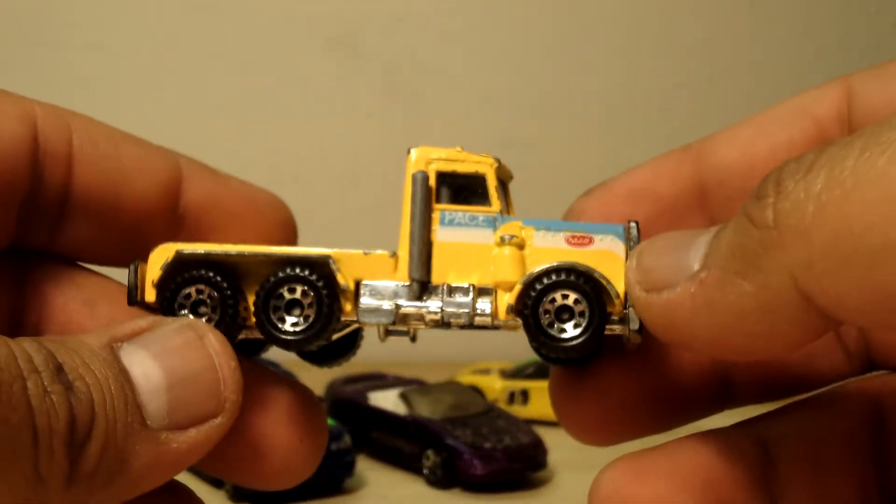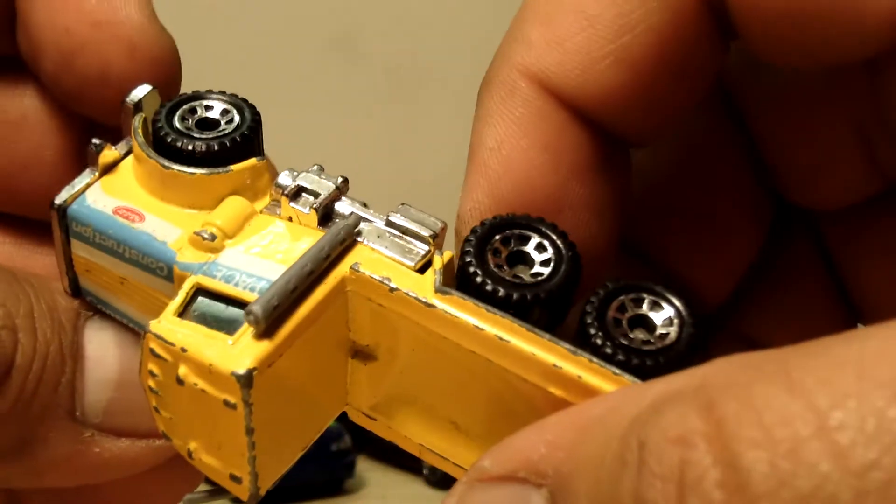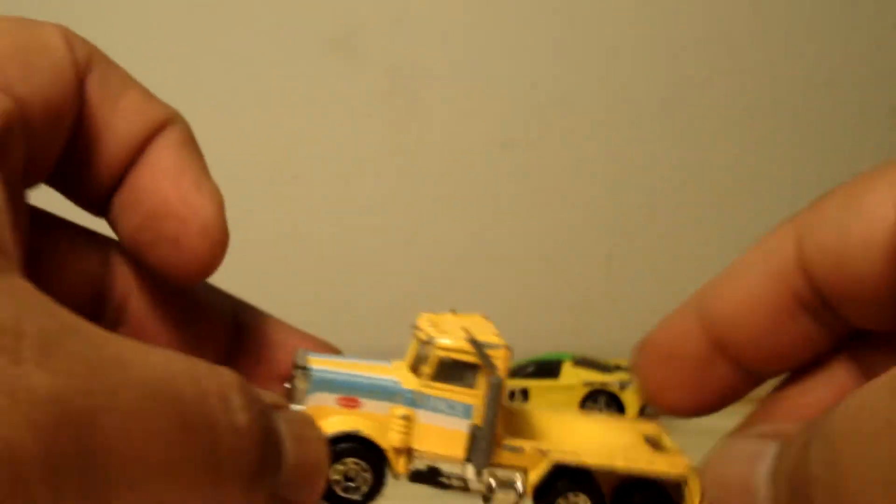Geez, look at this old guy. Peterbilt. One of the smoke stackers is about to fall off. The other one already fell off. It's from 1981. What a good year.